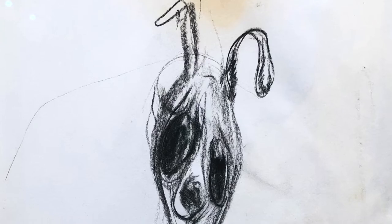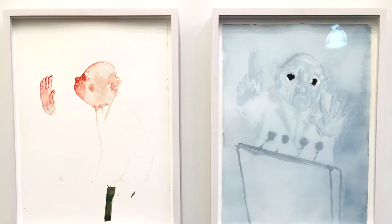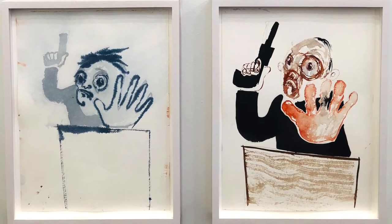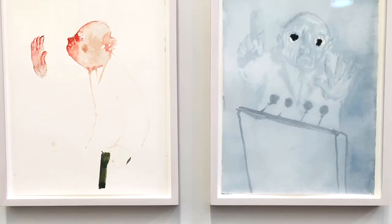Check out, for instance, this little собачонка, or little dog — it is actually entitled in Russian. It's almost monkey-esque, isn't it? And how about these, as I call them, four stages of development from a politician into a gangster? It is just incredible at showing Sanya's psychological insight.